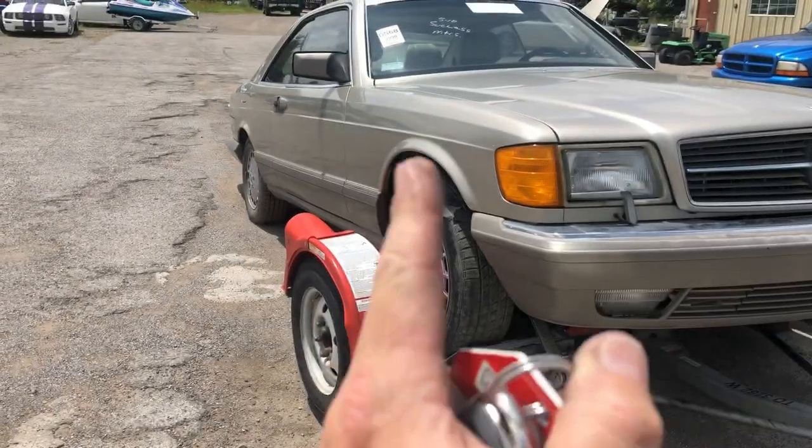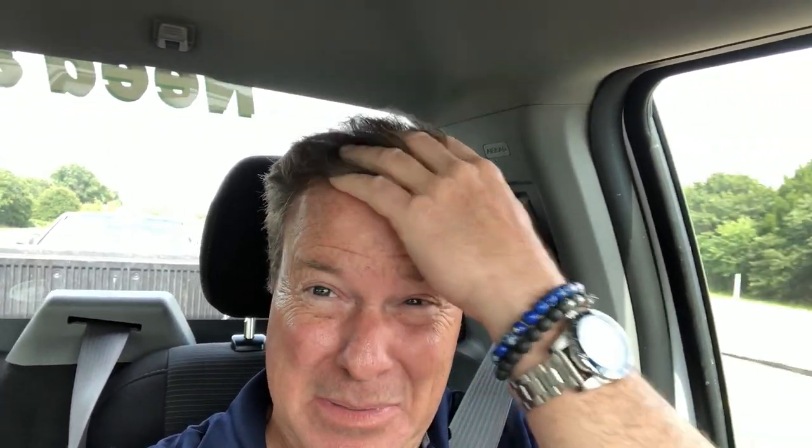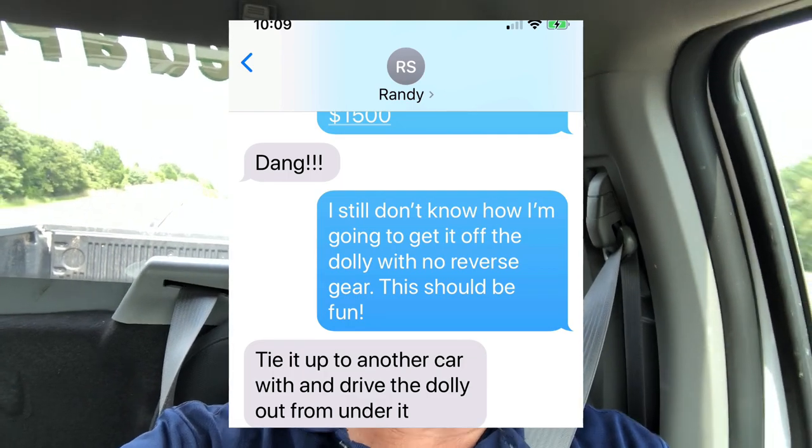We're almost back to Oklahoma City and I keep looking in the rearview mirror — she's looking pretty. I got a little sweaty putting the car on the car dolly, but that's okay. When we get to the house we're going to figure out a way to get a car that won't go into reverse off of a tow dolly. I just got a text from Randy at Auto Auction Rebuilds and he gave me an idea, so we're going to put his idea to the test.